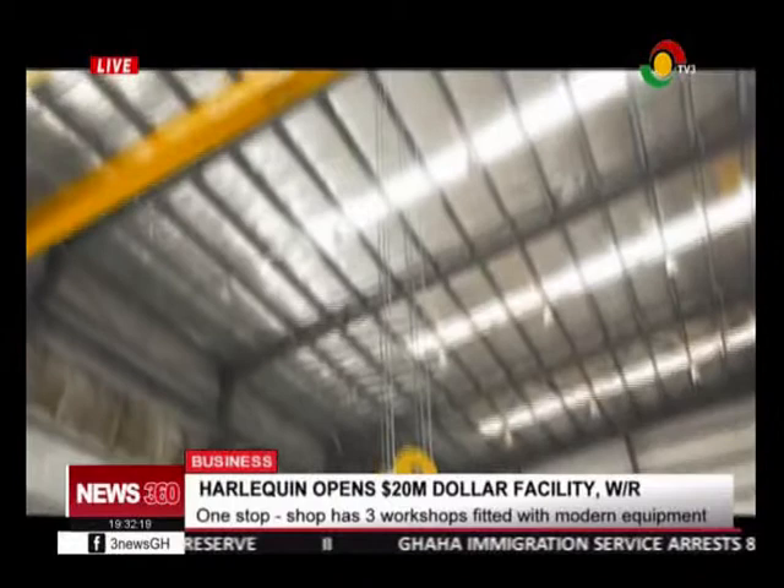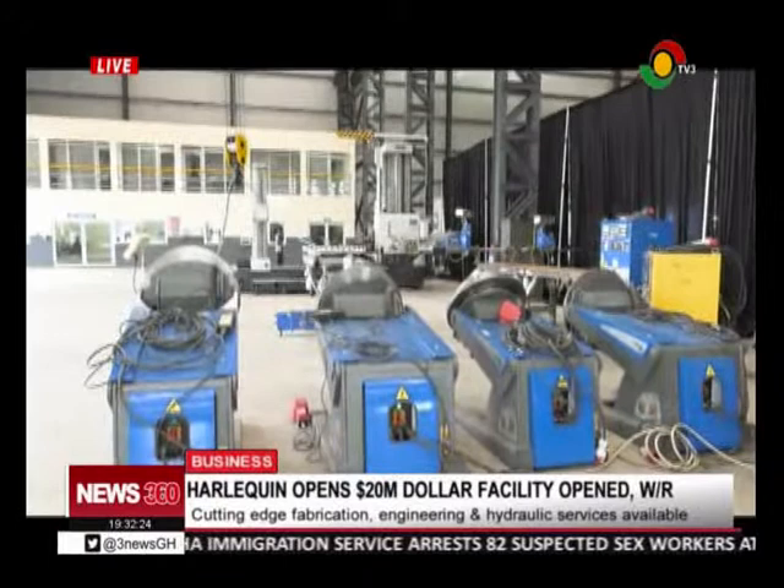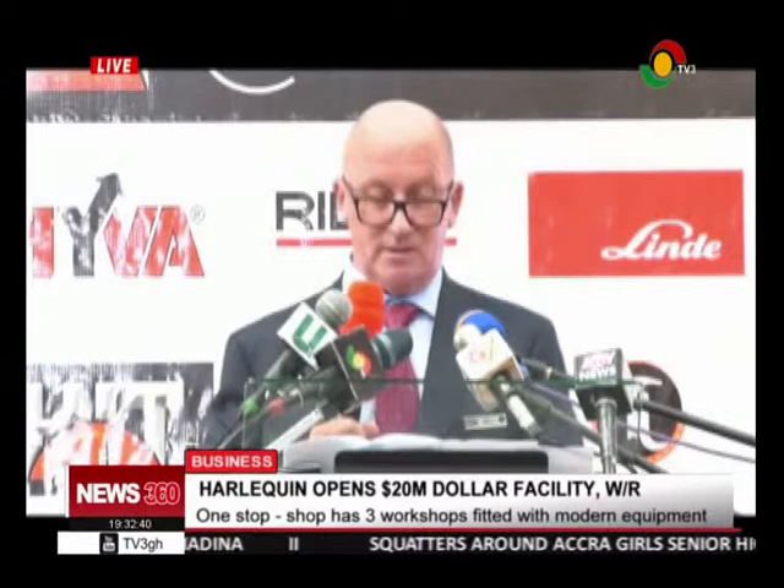Founder and CEO of Hanukin International Ghana Limited, Barry Williams, said the company is committed to creating the platform to enable oil and gas companies to operate in Ghana without any challenges. "We have grown from a small humble company into a true market leader, not only for Ghana, but for all neighbouring countries and as a gateway to the West African region."